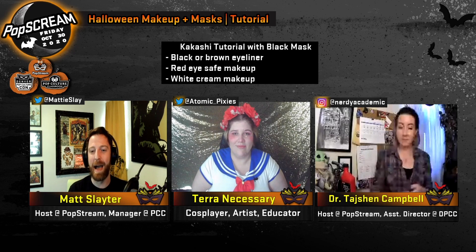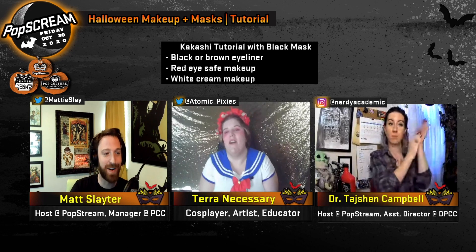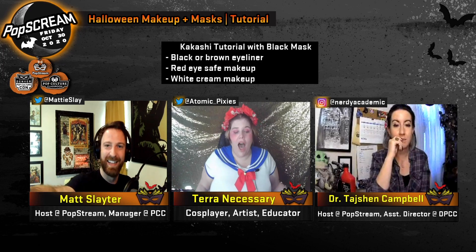Welcome back everyone to PopSCREAM, our day full of Halloween themed panels and fun from your friends at PopStream, Pop Culture Classroom, and Denver Pop Culture Con. I'm your host for this panel, Matt Slater. You can find me at MaddieSlay on Twitter and Twitch. With me for this session, the amazing Tajan Campbell making her return, and artist, cosplayer, and cast member of PopStream Comics, Tara Necessary. Tara, how are you today? I'm kind of Sailor Moon — casual Sailor Moon bounding.